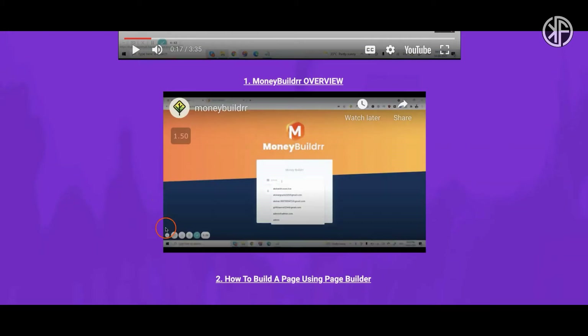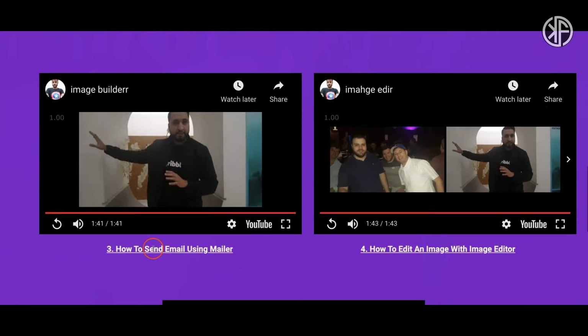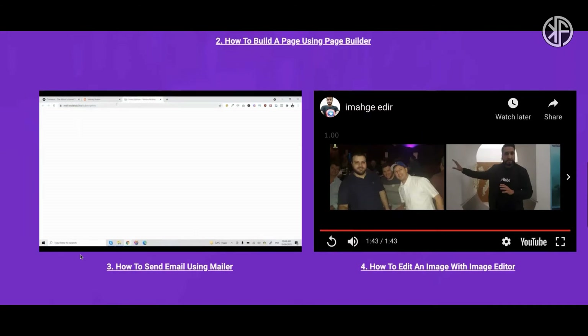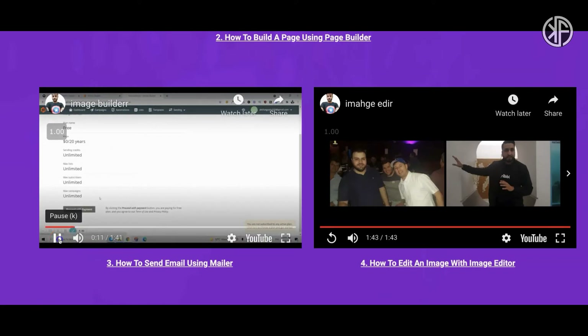Let's check the next video — the page builder video — same thing, no narration. How are you supposed to use this? Then let's check out how to send email using the mailer, which is going to be another big stumbling block. Because they don't give you a narrated video where someone's saying click here, click this, sign up for this — it's going to leave you confused and frustrated. I watched these videos and they basically didn't tell me anything.